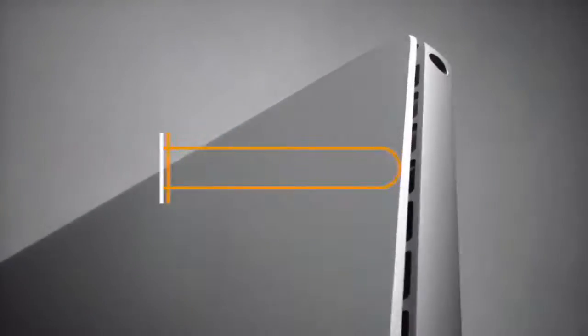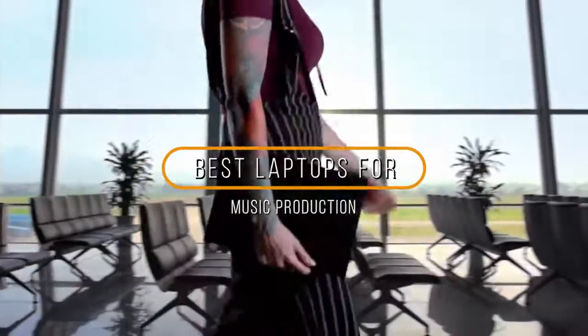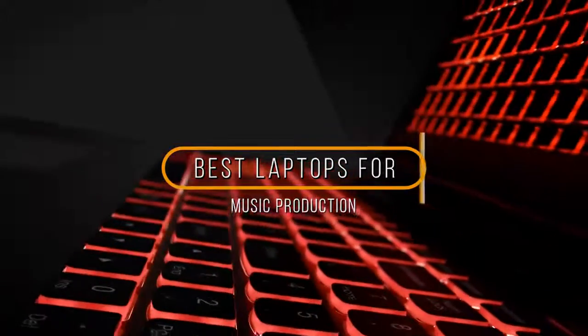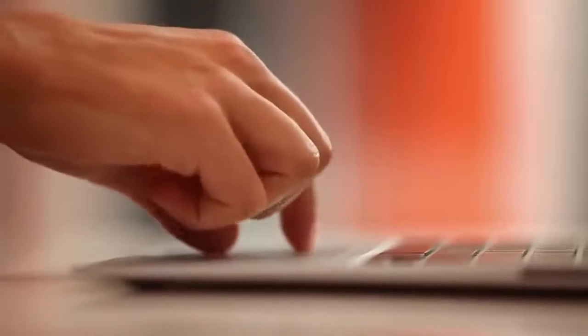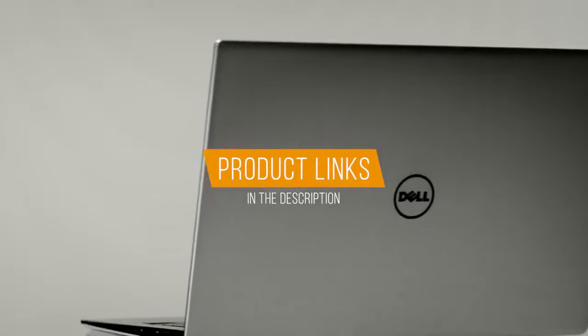Hey guys, in this video we're going to be checking out the 5 best laptops for music production in 2019. I made this list based on my personal opinion and hours of research, and I've listed them based on quality, durability, price, and more. I've included options for every type of consumer, so if you're looking for an entry-level option or the best product money can buy, we'll have the product for you. If you want more information and updated pricing on the products mentioned, be sure to check the links in the description down below.